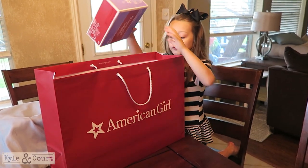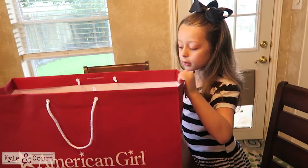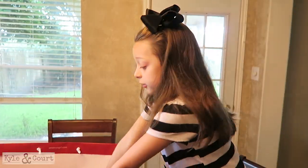This is a birthday present. I'm going to put it all over here and I'll do it one by one. This is her first American Girl doll.